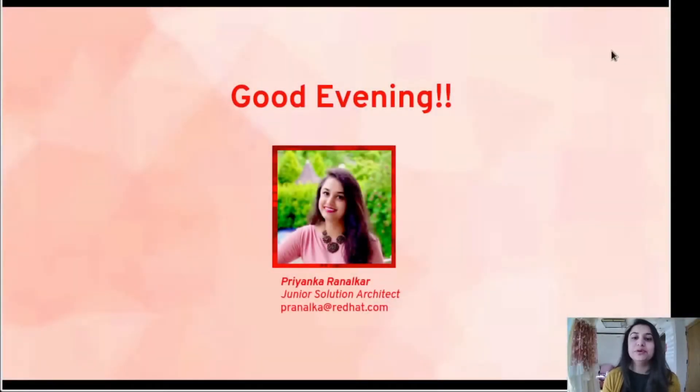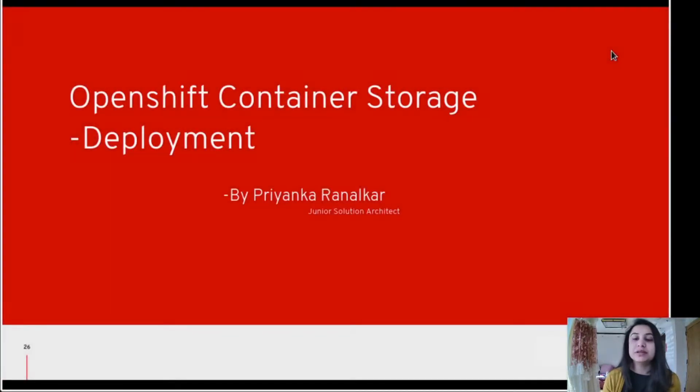Hello everyone, hope you are doing well. I'm Priyanka and I'm a junior solution architect at Red Hat, and today I'm going to present a demo on actual container storage deployment. So let's move forward.